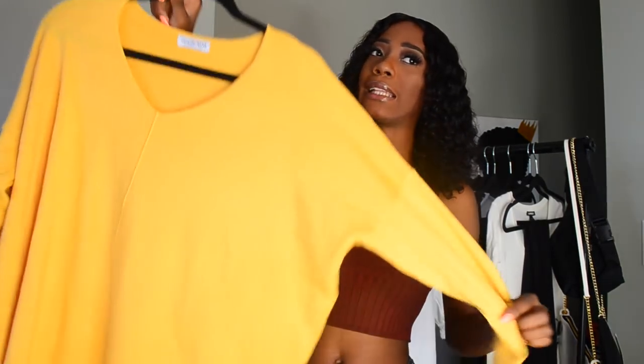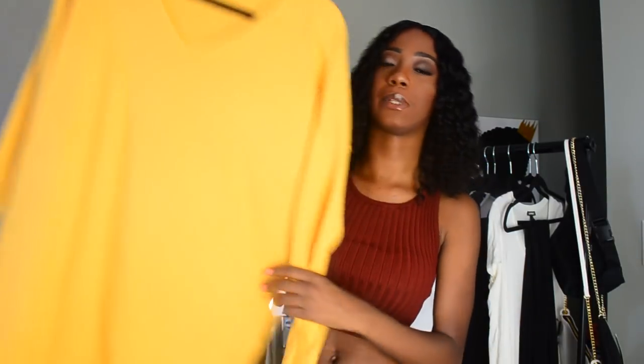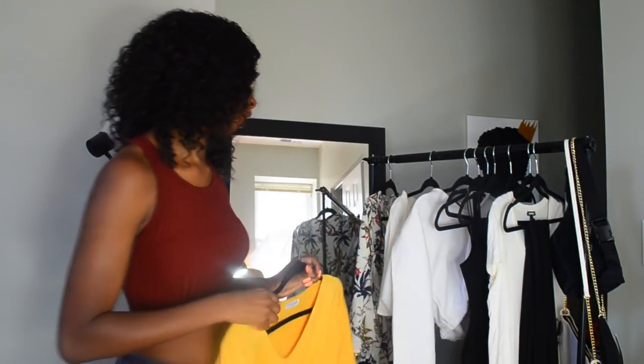The next thing I got I don't think I'll be wearing in Cali because it's just too hot. I thought it was going to be longer — if it was longer I would have worn it as a dress, but it's really not that long. I was going to pair it with the black shorts, but it's just not a look. I'm not seeing the vision, so we might have to pass on that one.